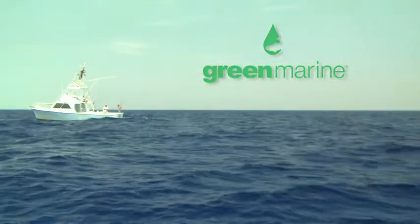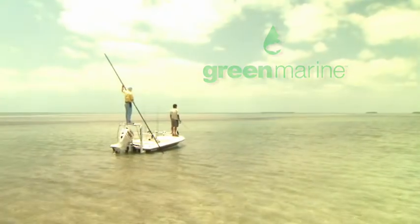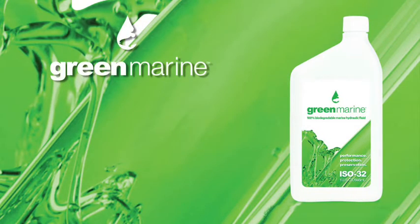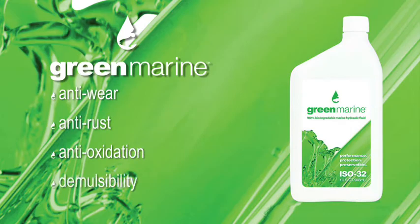Green Marine delivers the high performance you expect and the protection your equipment demands. Green Marine ISO 32 is specifically designed to perform in rugged marine systems that require anti-wear, anti-rust, anti-oxidation and demulsibility.